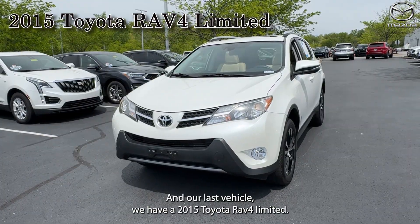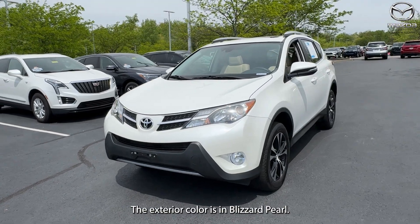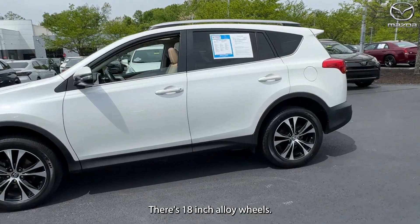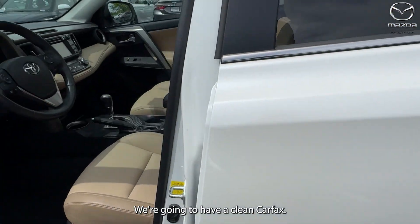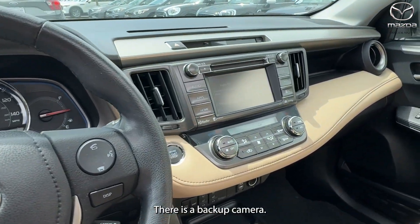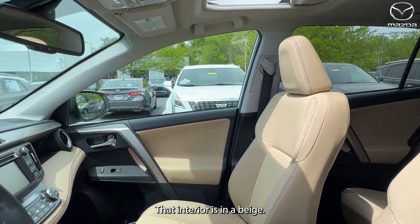Our last vehicle is a 2015 Toyota RAV4 Limited. The exterior color is in Blizzard Pearl. There are 18-inch alloy wheels. We're going to have a clean Carfax with one previous owner. There's push-button start and a backup camera. The interior is in beige.